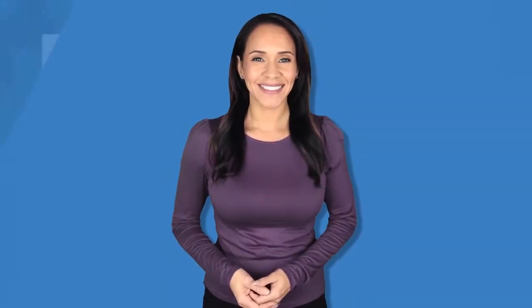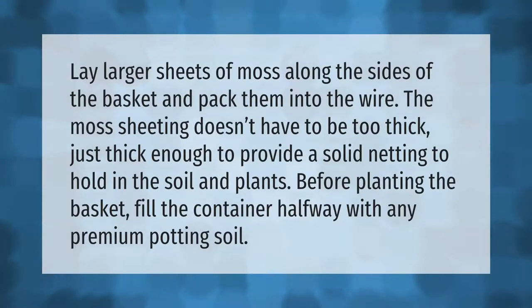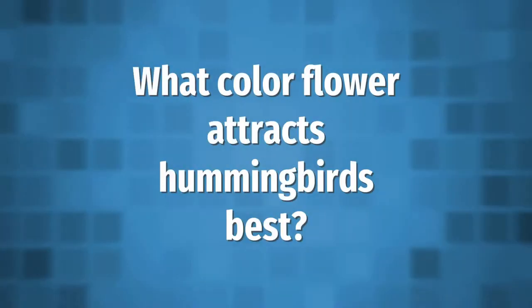Lay larger sheets of moss along the sides of the basket and pack them into the wire. The moss sheeting doesn't have to be too thick, just thick enough to provide a solid netting to hold in the soil and plants. Before planting the basket, fill the container halfway with any premium potting soil.